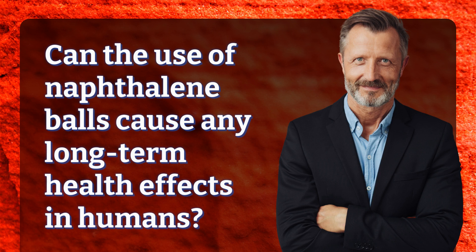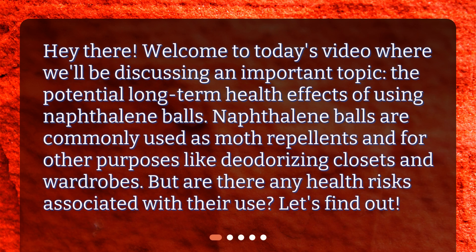Can the use of naphthalene balls cause any long-term health effects in humans? Hey there! Welcome to today's video where we'll be discussing an important topic: the potential long-term health effects of using naphthalene balls. Naphthalene balls are commonly used as moth repellents and for other purposes like deodorizing closets and wardrobes. But are there any health risks associated with their use? Let's find out!